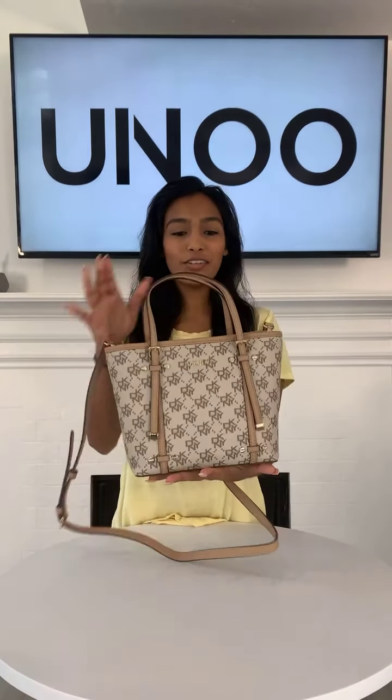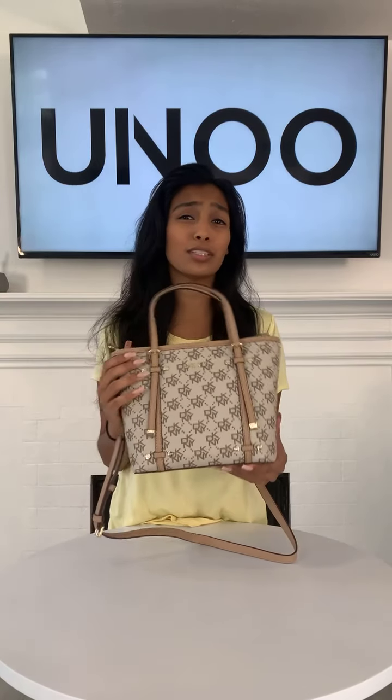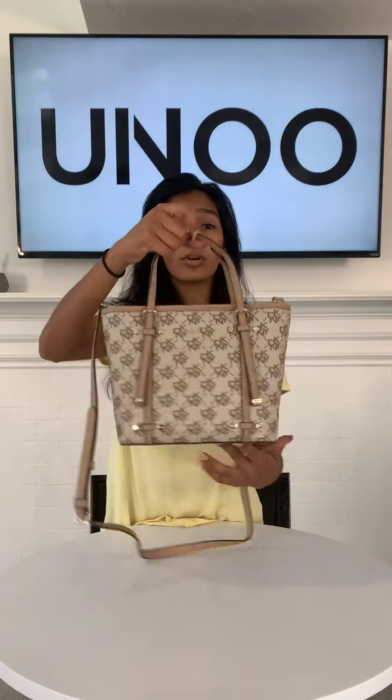This handbag is made out of saffiano leather. Saffiano leather is by far one of my favorite things for a handbag to be made out of — it's pretty much scratch resistant. If you're clumsy and just throw your bag all over the place, it doesn't really scratch easily. It's extremely durable and most importantly, it's very easy to clean, so it's going to keep your bag looking brand new.